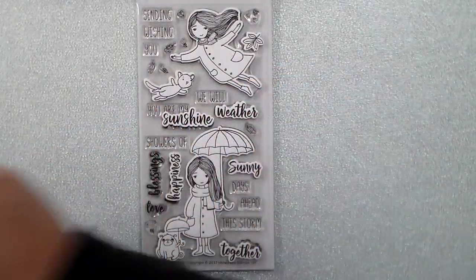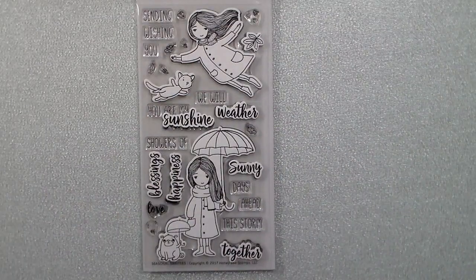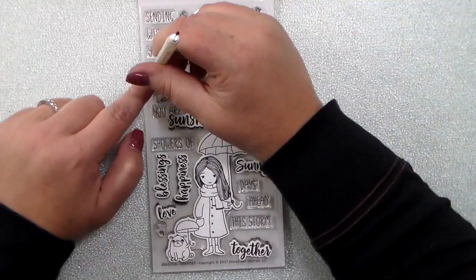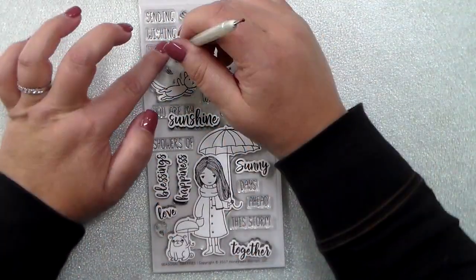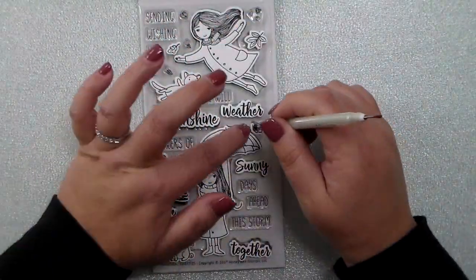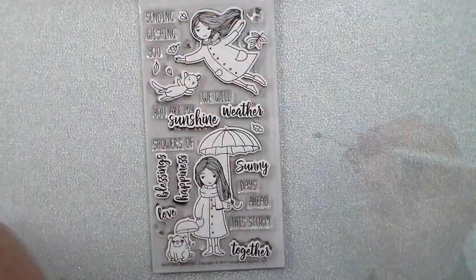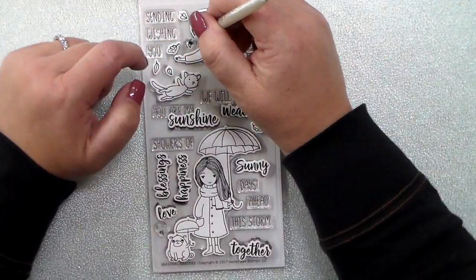Weather, blessings, love — and then there are lots and lots of pieces to build your scenes with these little girls and their pets. There are lots and lots of leaves, gatherings of hearts, gatherings of raindrops, and all of those have coordinating dies to go with them as well.